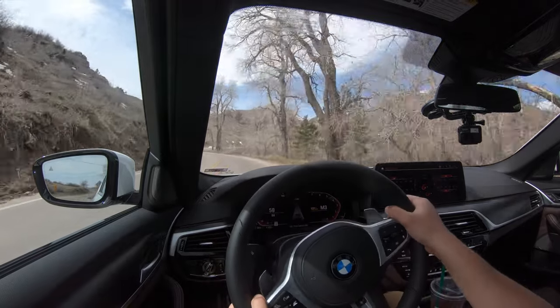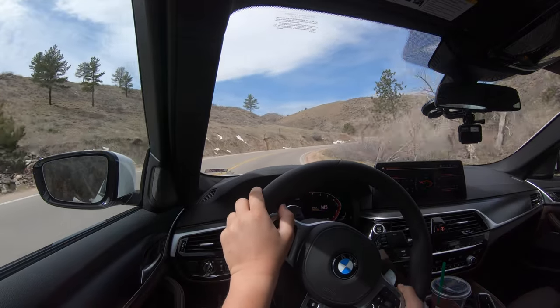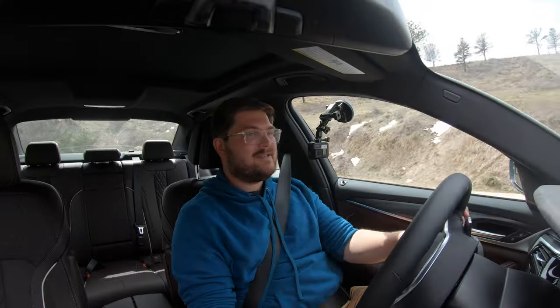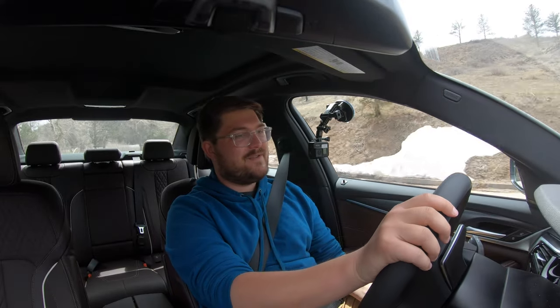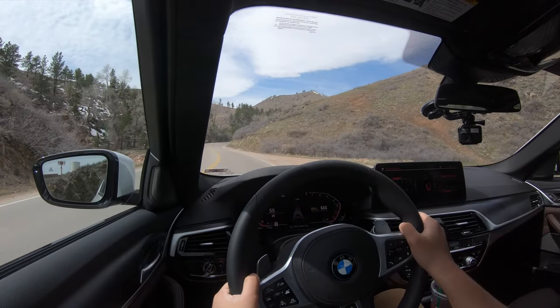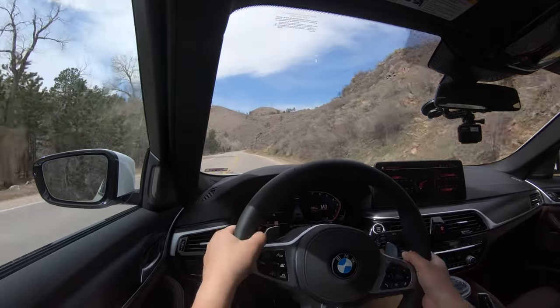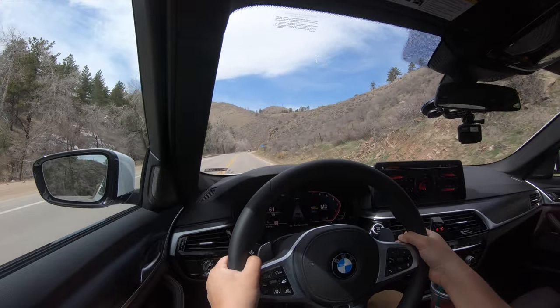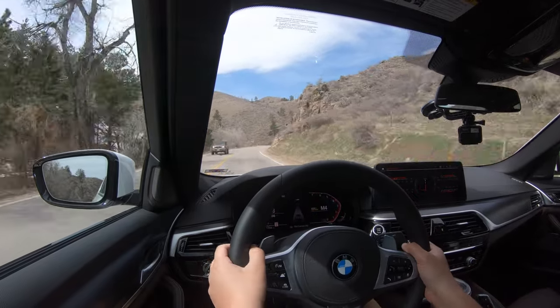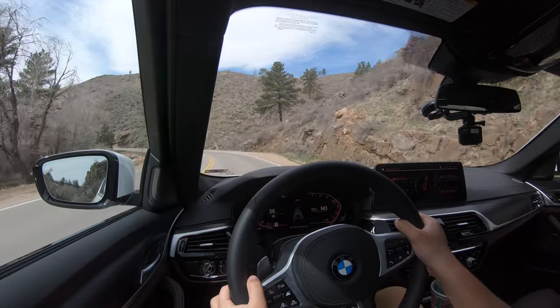Going slow for a bicycle ahead, then getting on the power. Nice turn-in as well — this one has the adaptive steering option for variable ratio. On early upshifts you get a little fart noise out of the exhaust that I actually really like. Foot hard down, riding that torque wave — does this thing put the power down so nicely. Just that mid-range grunt sounds amazing.